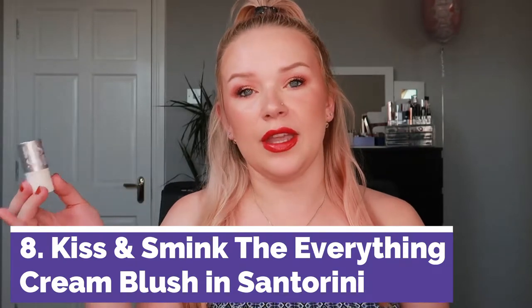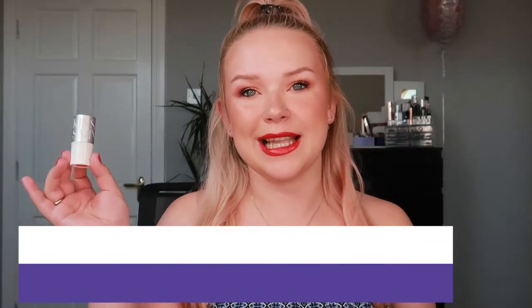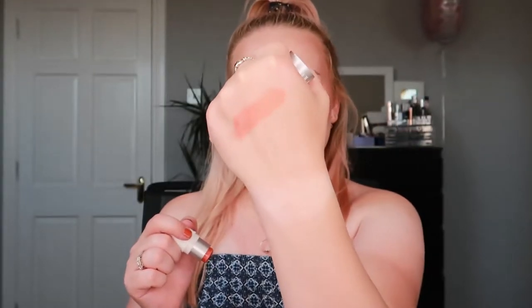Number eight is the Kidsandsmink Everything Cream Blush in the shade Santorini. The reason why this is not my favorite is because of the shade — this is so pigmented, it's not even funny. It is the blush I'm wearing on my face right now. It's just fine, it's just not my favorite. It has a weird color and has gold specks of glitter in it, which I don't think looks nice on the face.